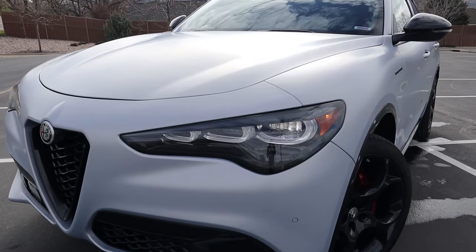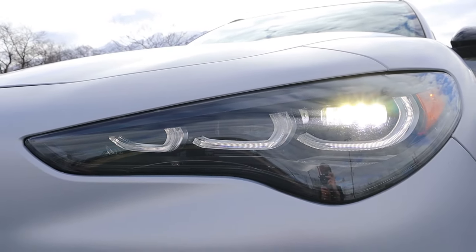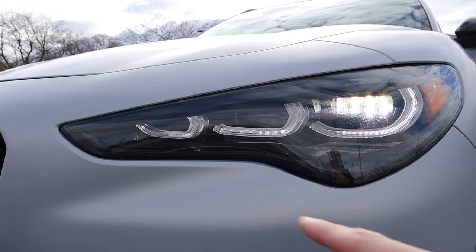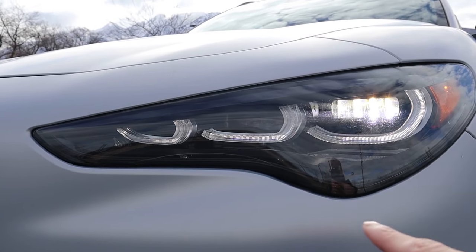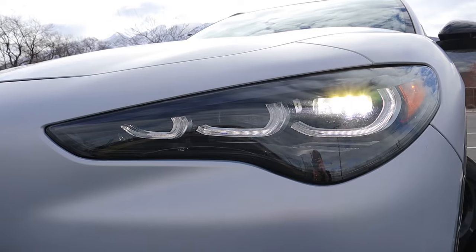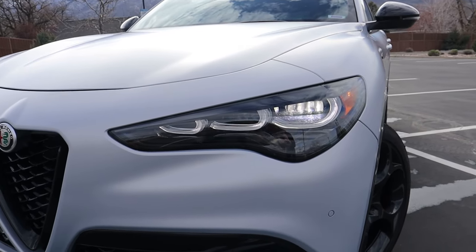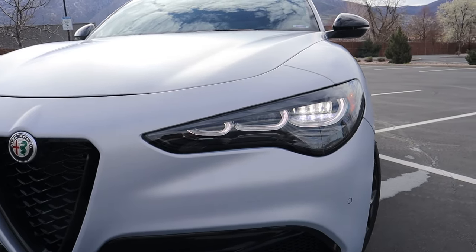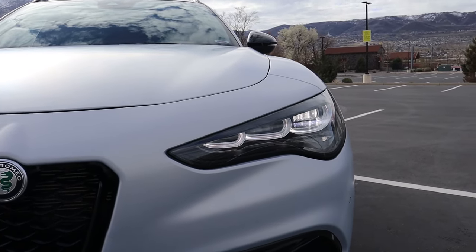This was a very minor facelift, but they did update the front headlights. They have this new trilobate design — some Italian word — where you have three LED daytime running lights and LED headlights. This is very similar to the Alfa Romeo Tonale; they introduced it there first and have now updated the Stelvio and the Giulia with this front end design. It looks really good, especially when you see it reflected in a window.